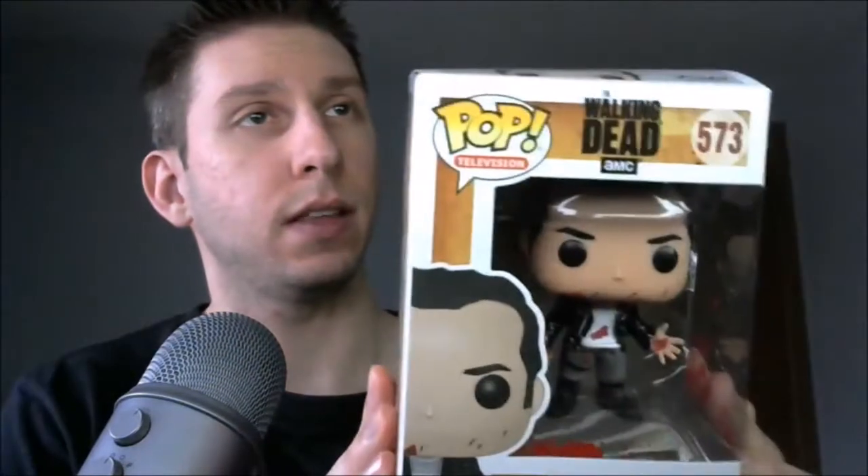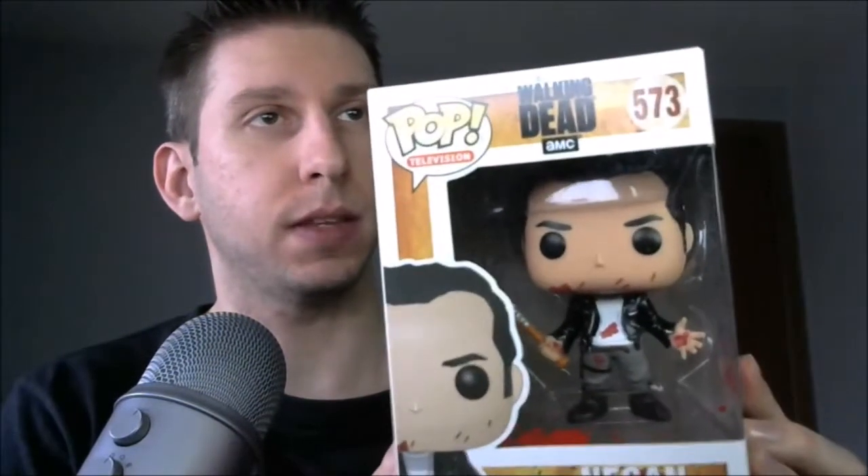And that is why I do not have much desk space here. But there we go. That is what I got for the month of April — a bloody Negan.